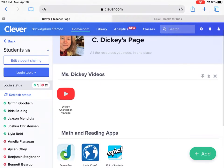I want to introduce you guys to Epic. It's one of the apps you can use like Dreambox or Lexia. It's one where you have more choice in terms of reading. It's a great source for books online or books that are read aloud to you, especially if you feel like you're running out of books to read at home and the libraries are closed.